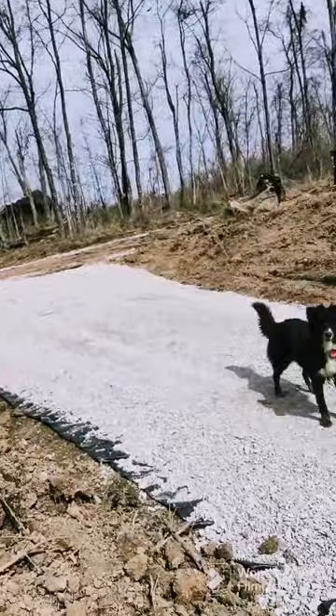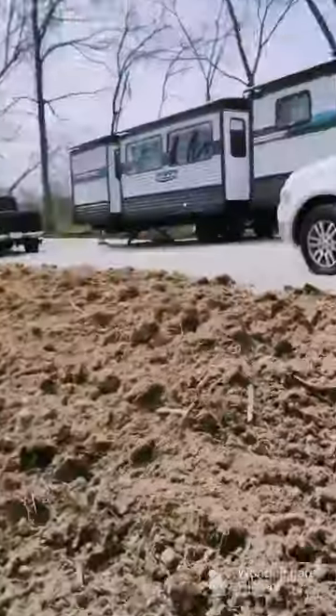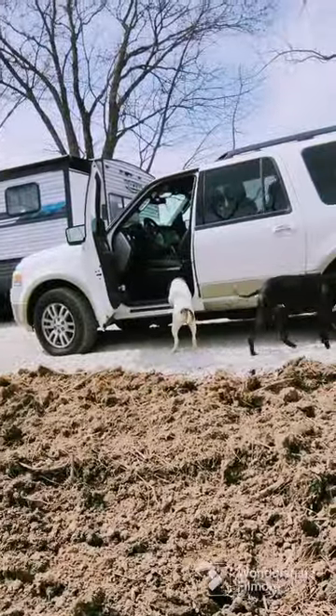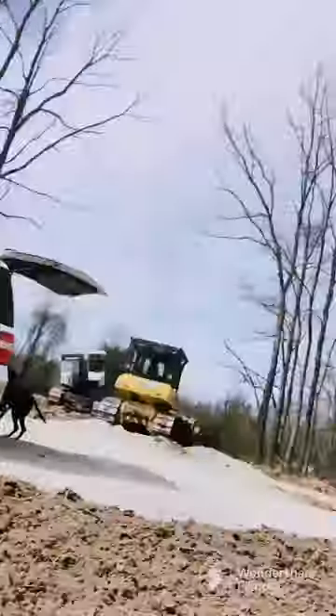Molly has made some new friends — and these friends keep getting in my truck! They're nameless, we don't know their names. They're good doggies, but they keep trying to get in my truck.